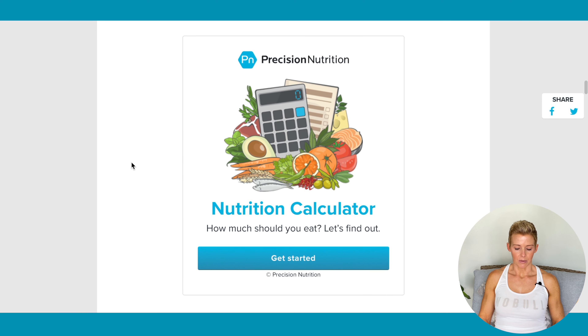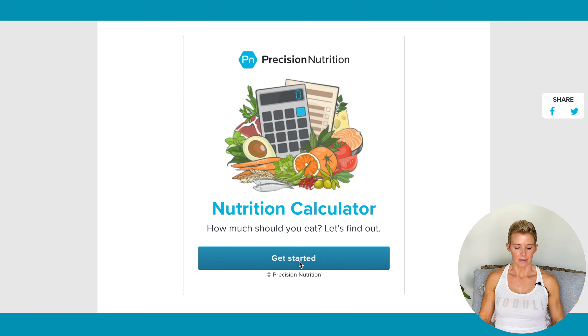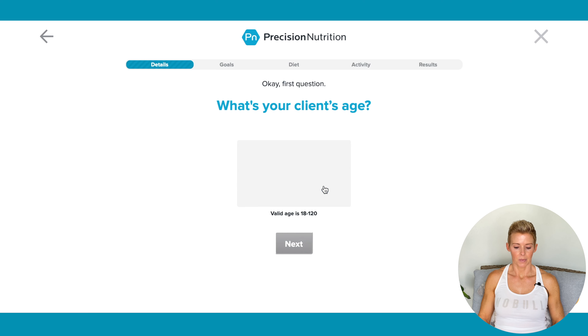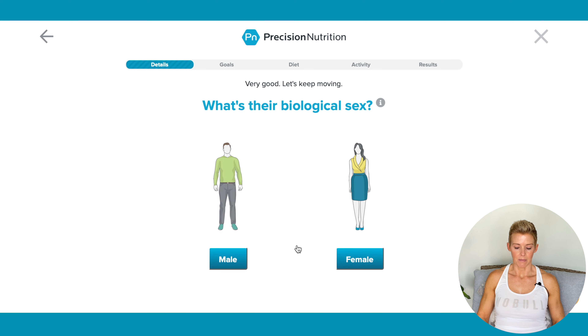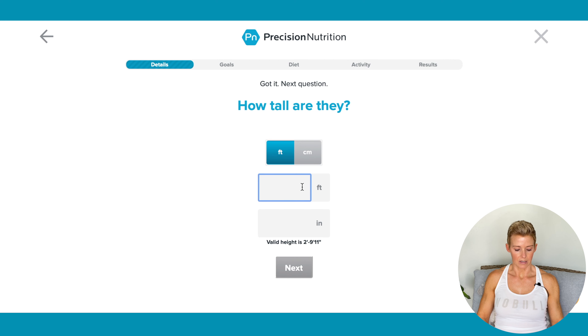We're going to press the Get Started button. I'm going to come up with just a fake client, and we're going to select Client. We're going to say our client is 38 years old, female, 5 foot 5.